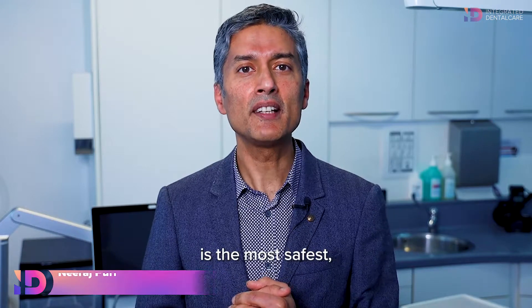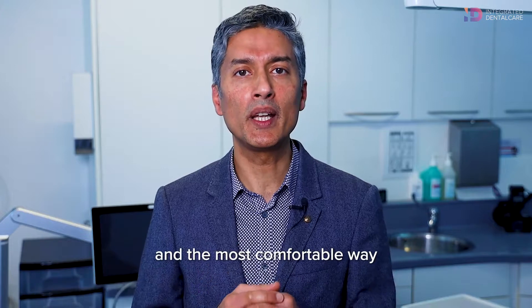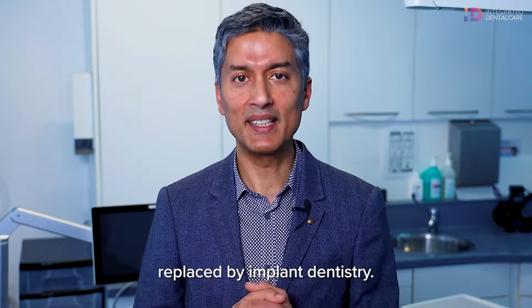Laser guided implant surgery is the most safest, the most accurate and the most comfortable way of having your missing teeth replaced by implant dentistry.